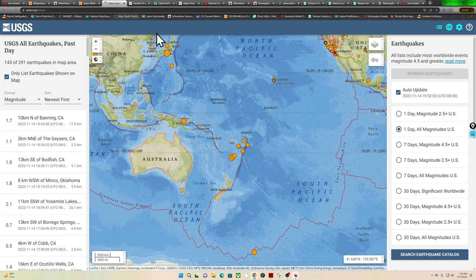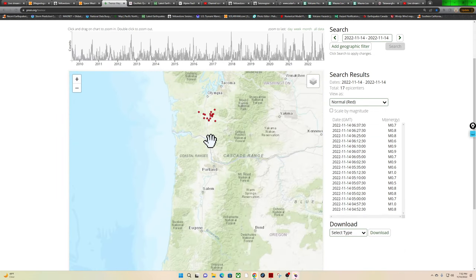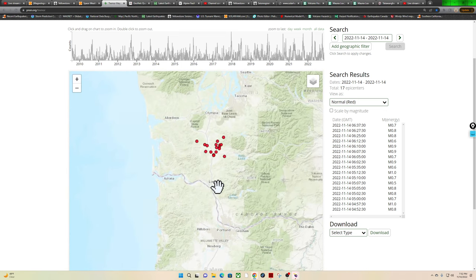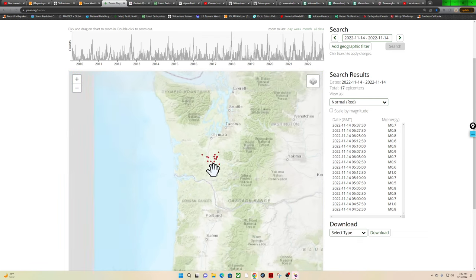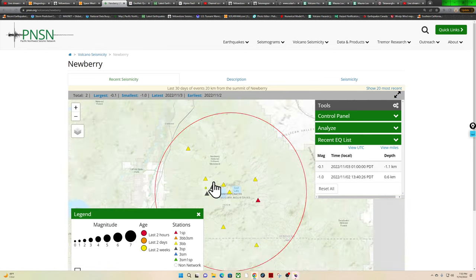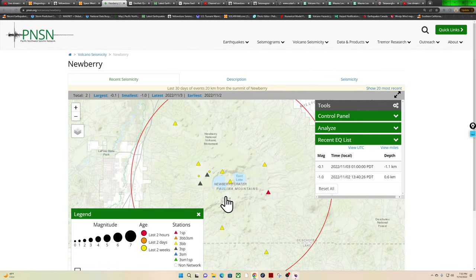The tremor map tonight: about 17 epicenters of tremor, mostly up in Oregon — all of it actually, underneath the area of Oregon. Not a big deal. Let's check out the Newberry Volcano in Oregon, considering there was a little bit of earthquake activity up there. It doesn't show on the PNSN network, but let's check the raw data.